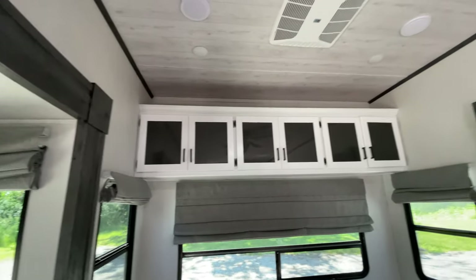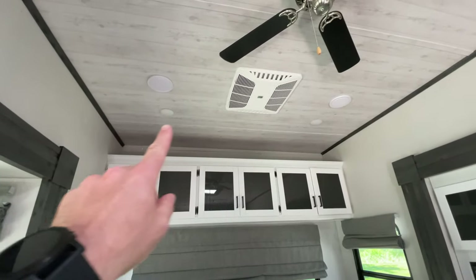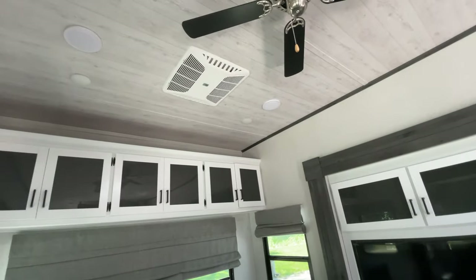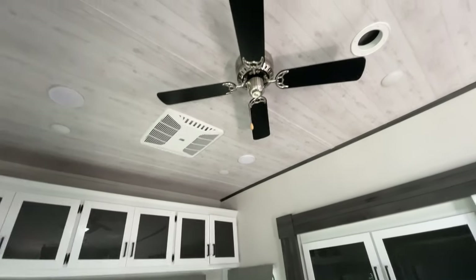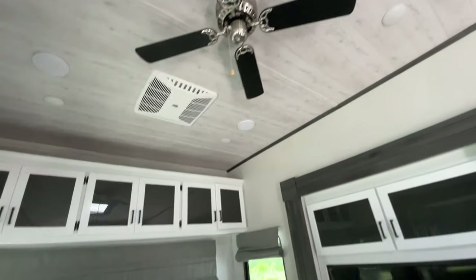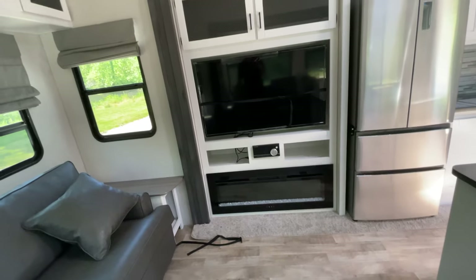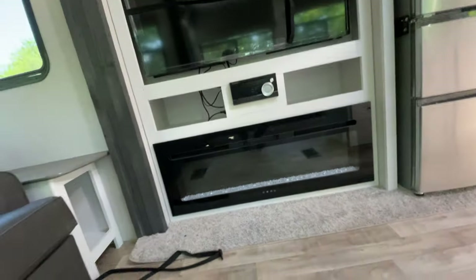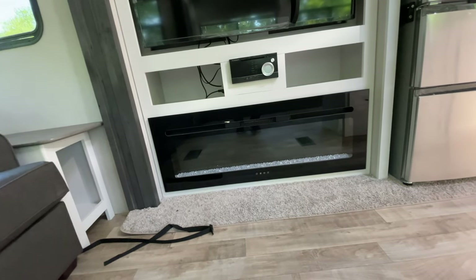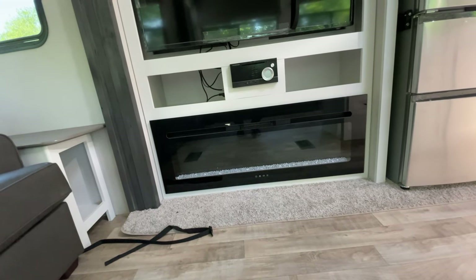We have a whole bank of cabinets up here for additional storage, and of course we have some speakers up in the ceiling. There's our second AC unit — we have the AC unit in the bedroom and then the AC unit here. There's a nice view of the ceiling fan as well as some cool recessed lighting up there. Directly across from your seating area you have your electric fireplace — this is a big electric fireplace, super nice for early season or late season camping to take the chill out of the air.